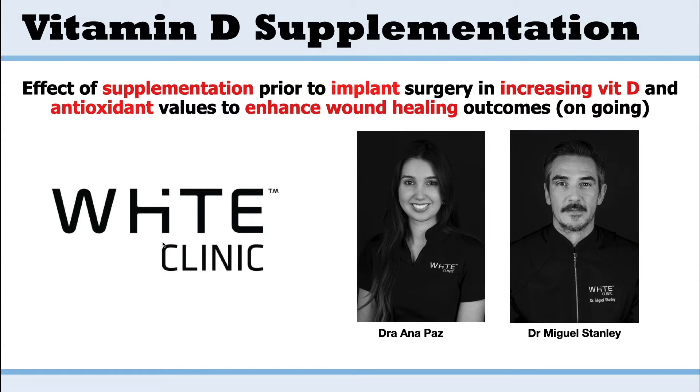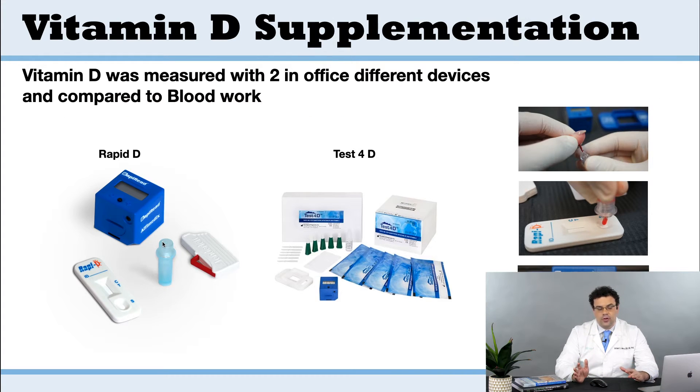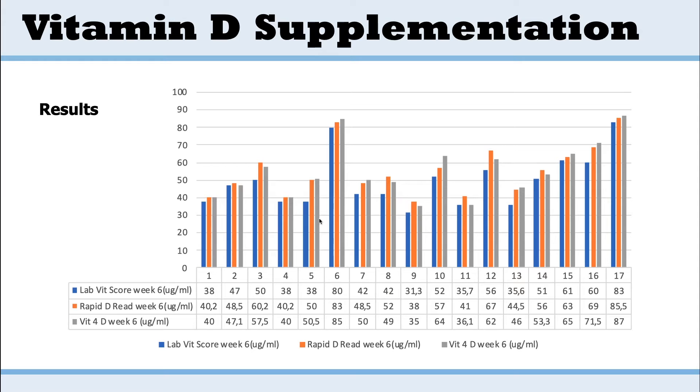Dr. Paz from the White Clinic, working with Dr. Miguel Stanley, looked at the effect of vitamin D deficiency and antioxidant levels on wound healing and on characterizing these metrics. Being based in Europe, they were given both a North American and a European in-office vitamin D testing kit, which they compared against each other and correlated with blood work. They also measured antioxidant scores using a non-invasive device — developed at the University of Utah — that shines light and measures antioxidant reflection, with everything correlated to blood work to figure out what's working.